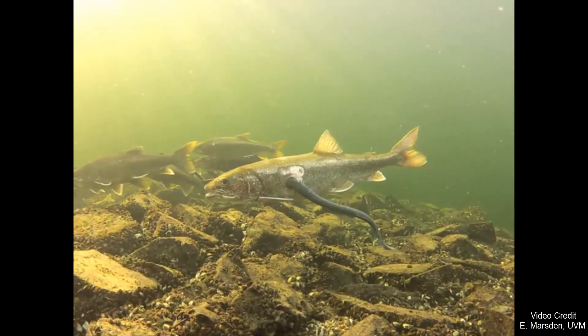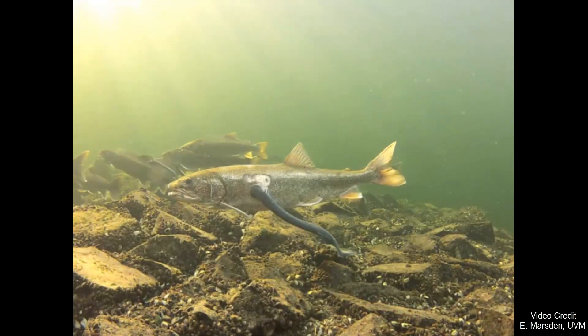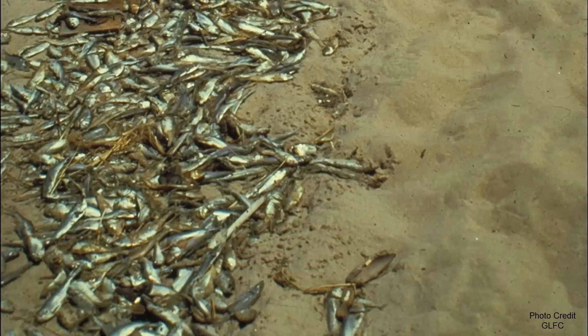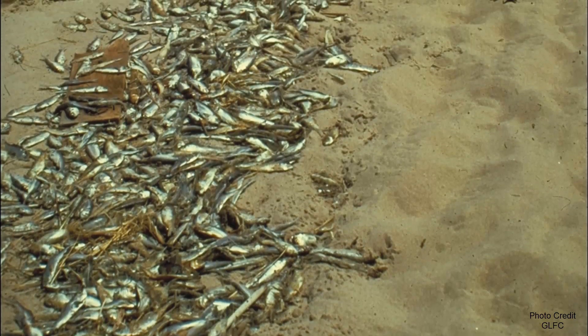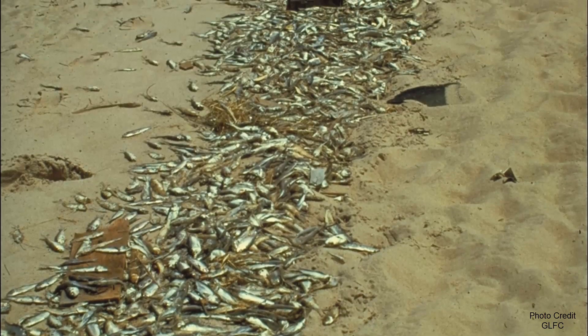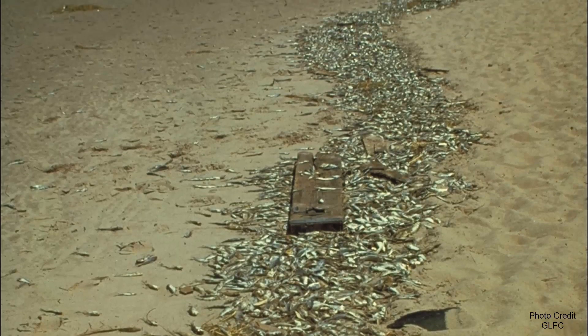A single adult lamprey can kill up to 40 pounds of sport fish during its lifetime. With no predators left to eat them, alewife populations exploded. As they depleted their own food sources, alewife became susceptible to mass die-offs that littered beaches with millions of dead fish in the early 1960s.